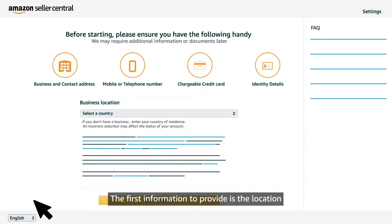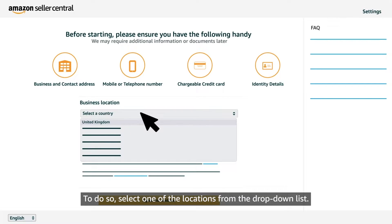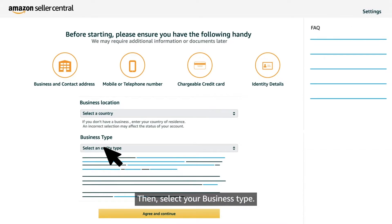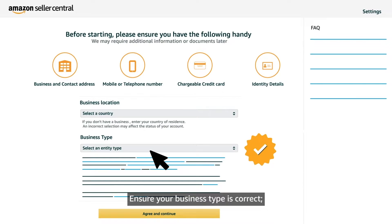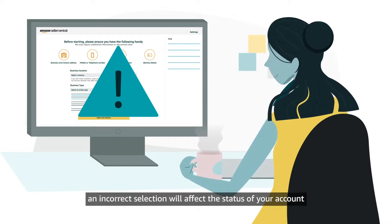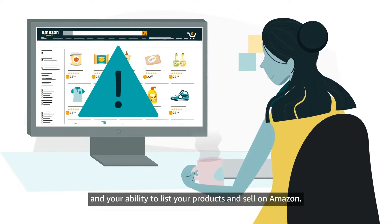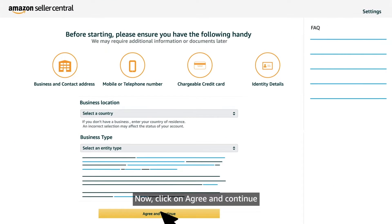The first information to provide is the location where the company is officially registered. To do so, select one of the locations from the drop-down list. Then, select your business type. Companies do not all operate in the same way, so select your type of business depending on what company form you decided when establishing your business. Ensure your business type is correct — an incorrect selection will affect the status of your account and your ability to list your products and sell on Amazon. Now click on Agree and Continue.